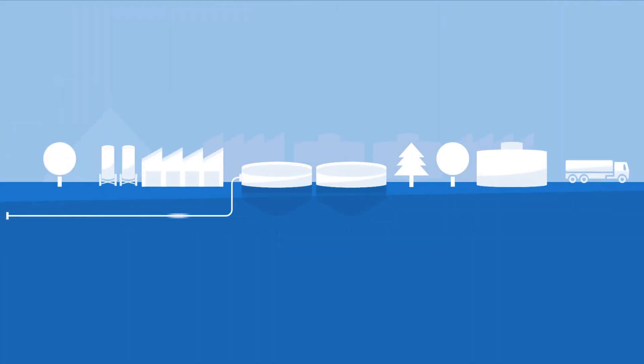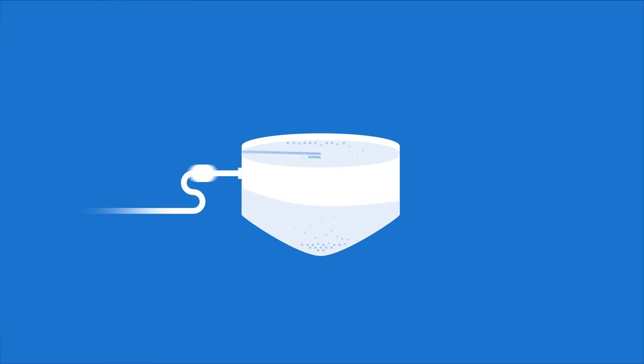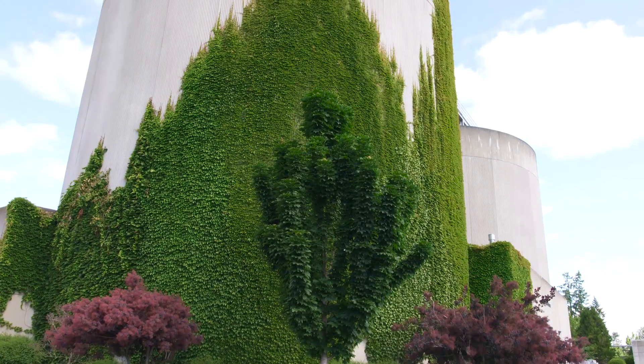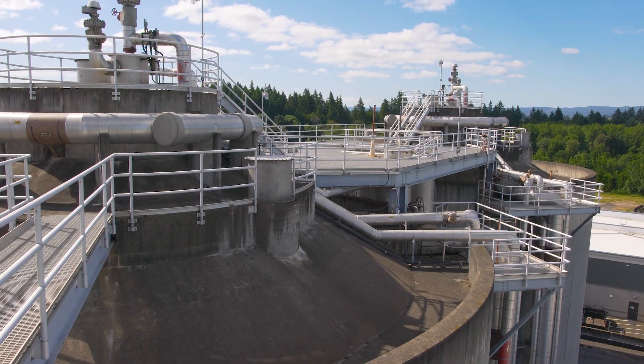The wastewater comes into the plant, it's put into tanks — solids sink to the bottom or scum floats to the top — that is thickened up and fed into digesters. Digesters are important because there are regulations, federally and state, to remove the pathogens before we can put this out on fields.